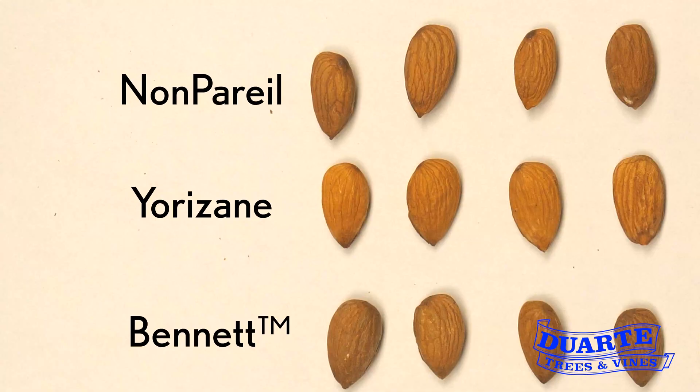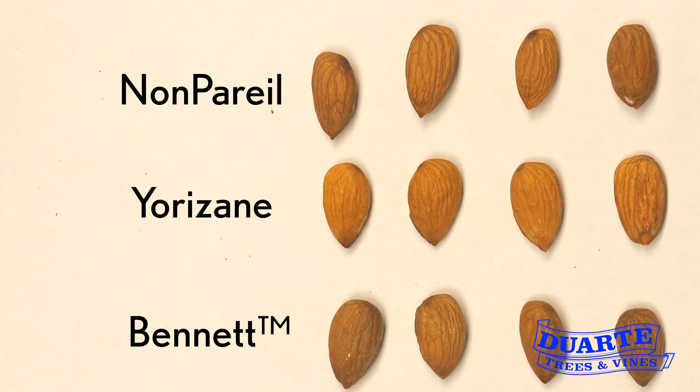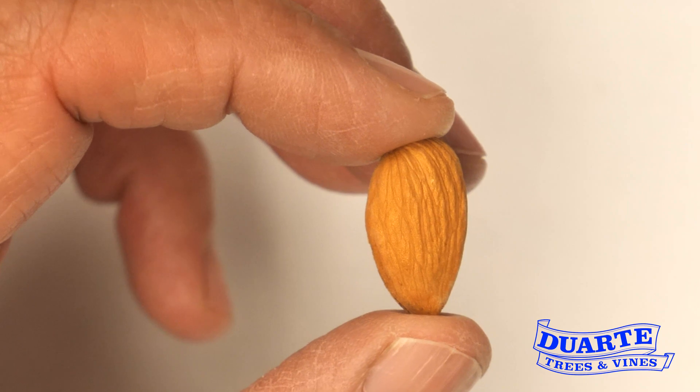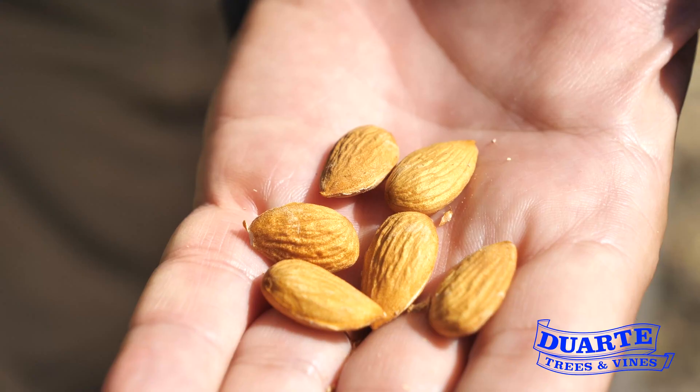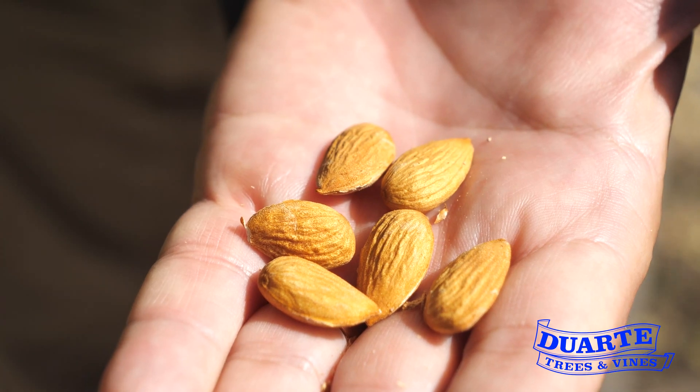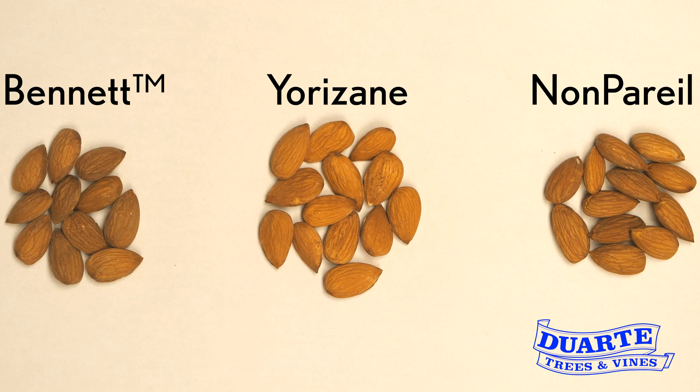Our observations from the regional variety trial samples we received this year show that the Yorizani is very comparable in length, width, and size to the Nonpareil and Bennett nuts. The crackout event rated the Yorizani as having a light color and light wrinkle. Duarte Nursery has bylined the Yorizani as the gold nut — if you look at the Yorizani's kernel, it's a very brilliant gold color compared to other almond varieties, and we think that's going to be a potential advantage in the marketplace.